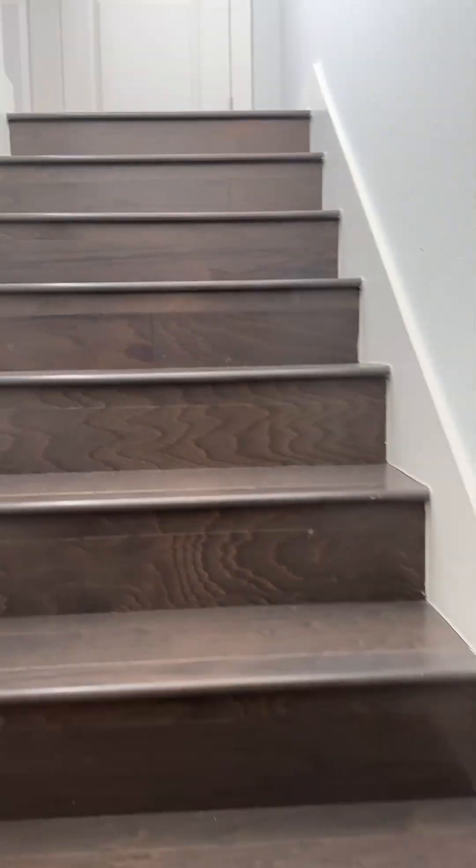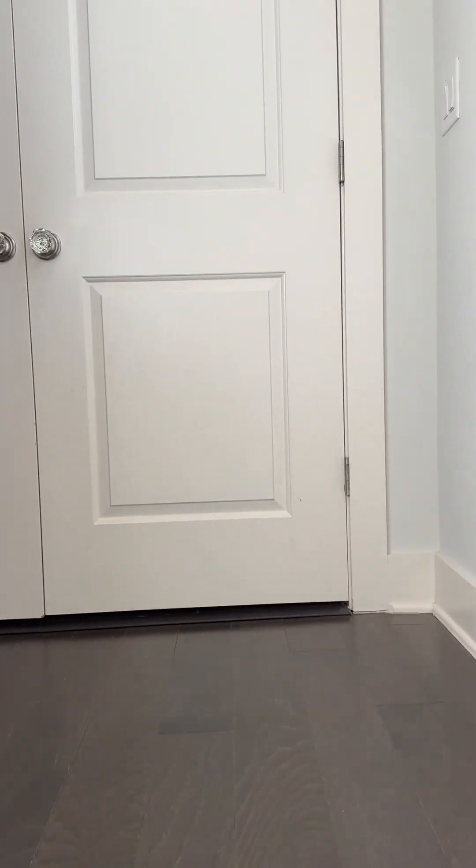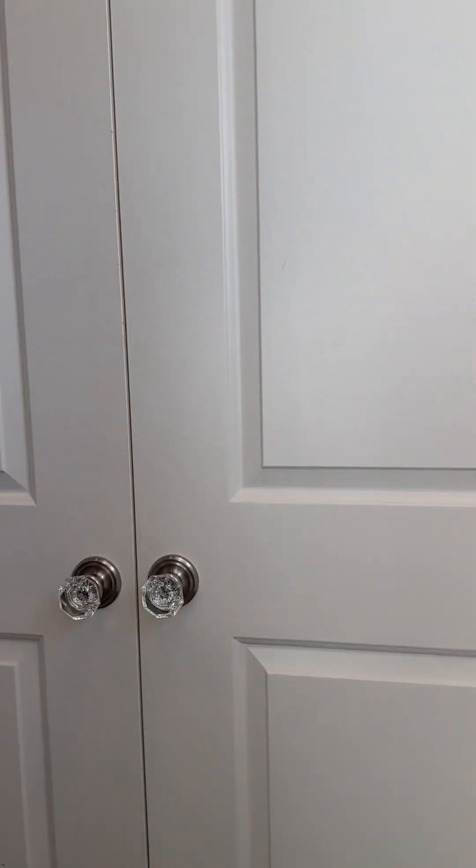Coming up the stairs to this floor — this is where it's a little different than the other unit. Your washer and dryer are right here.